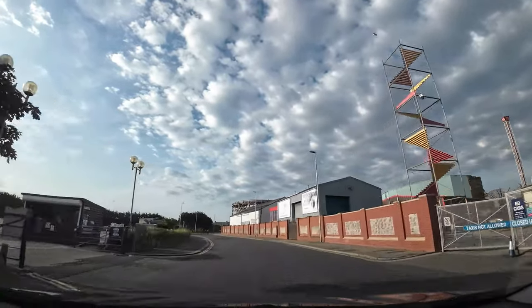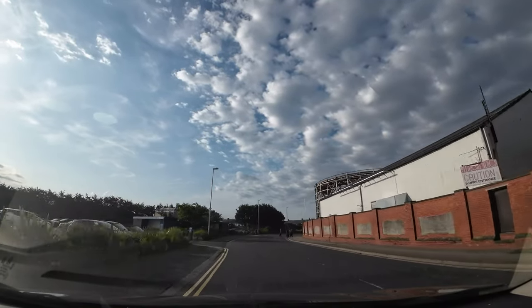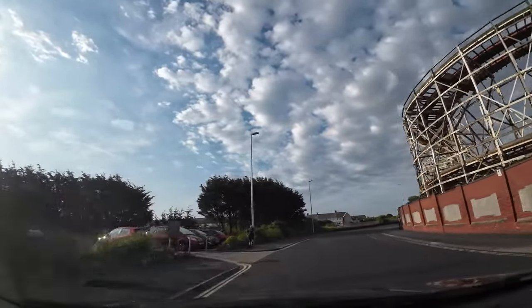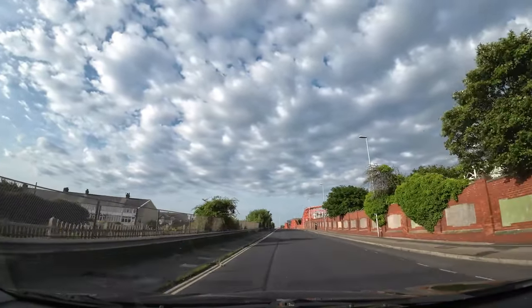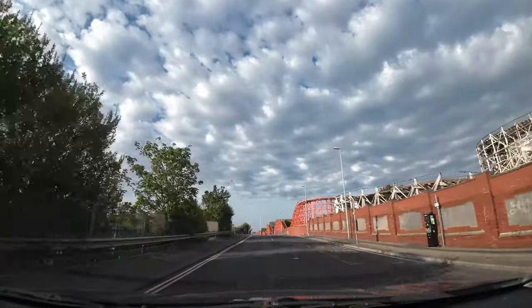Incidentally, the Big Dipper is a hundred years old this year, so I'm going to give you a brief history on it once I've got it in shot. If you like this video, hit the like button, subscribe, and share it.